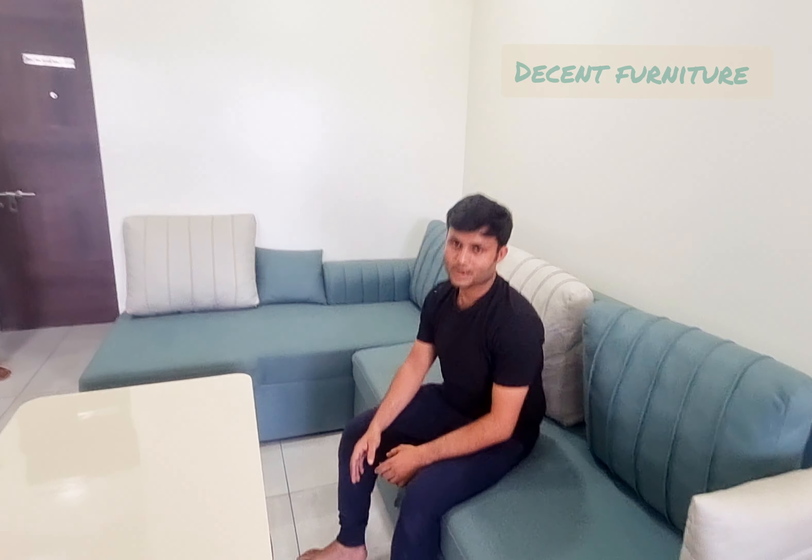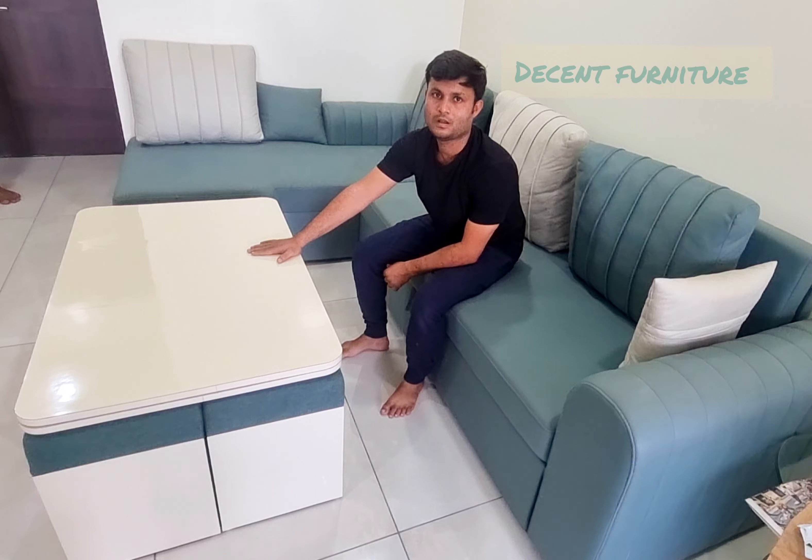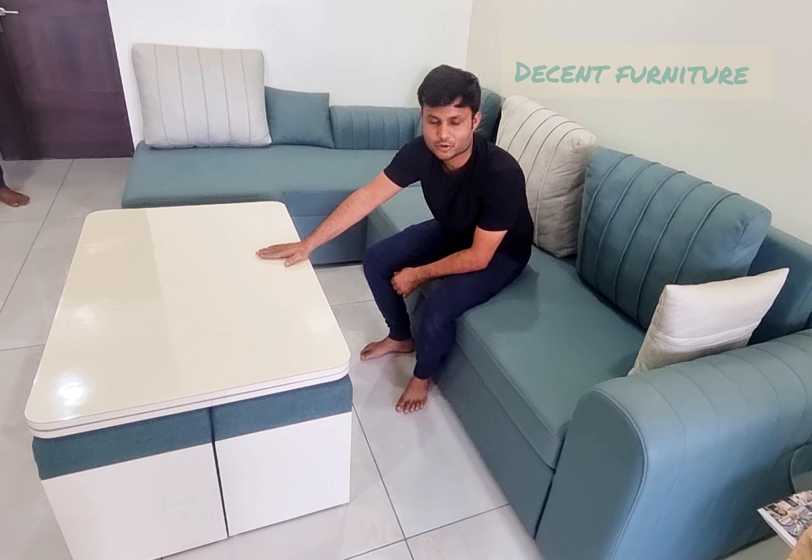Thank you so much. If you want to make a product, you can contact me at Decent Furniture. My contact number is 9619850061. Thank you so much.